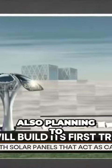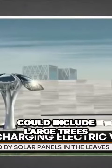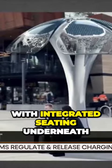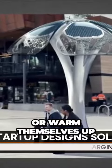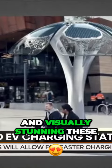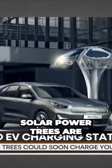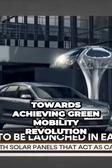The company is also planning to explore customizable structures in the future. These could include large trees with integrated seating underneath that would let people charge their phones or warm themselves from inbuilt infrared heating fixtures. Visually stunning, these solar-powered trees are definitely the right step towards achieving a green mobility revolution.